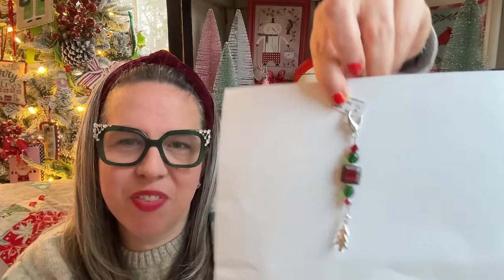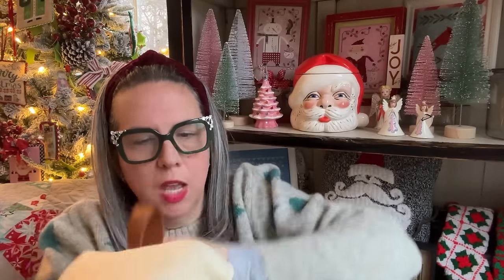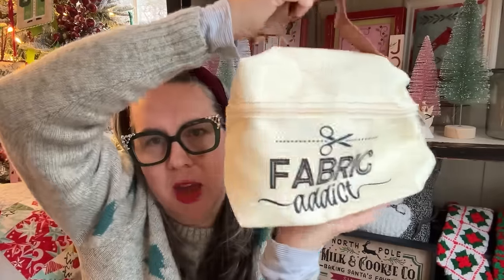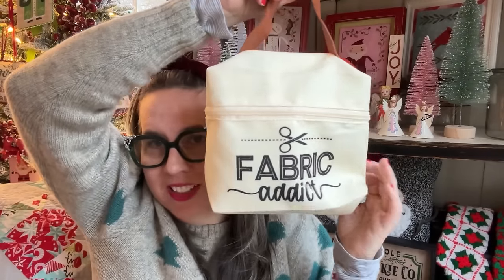Last but not least is my Ginger Quilter squishy — could it be a project bag? It is a project bag — I think it's more for knitting. Size wise, it's a beautiful bag with a nice gusset bottom. It says 'fabric addict' — very, very cute. I have no idea where she got it, no brand on here to tell you about.